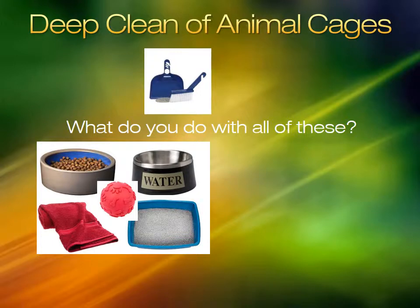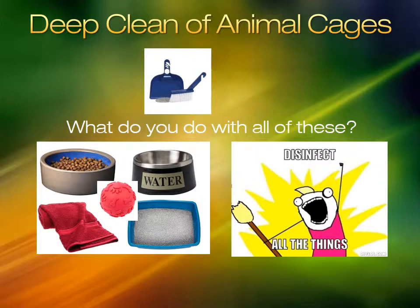Everything that came out of the kennel or was used to clean the kennel must be disinfected. Dishes and litter pans are washed as you go. Never leave dirty items for someone else to clean.